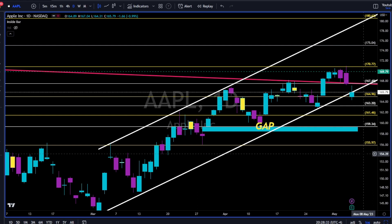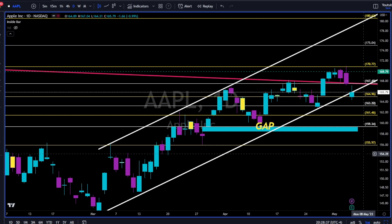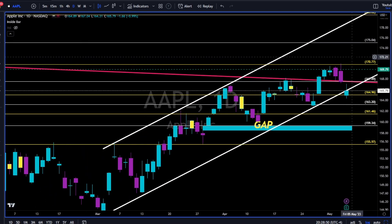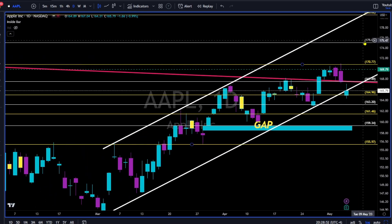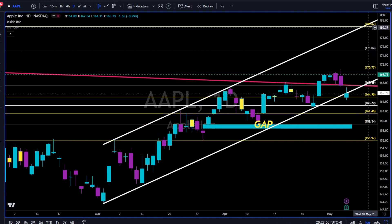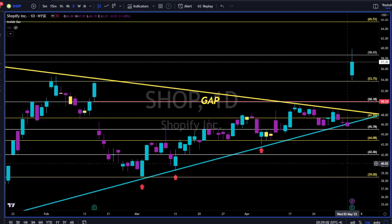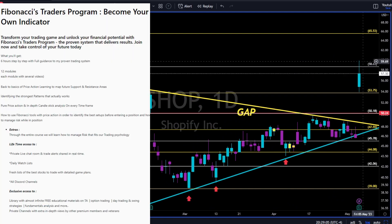Apple earnings came out — market reaction 2.5% to the upside, all the way to 169.79. Let's see if Apple can close the week above the 171 area. Closing the week above this level, we have high probability that we will reach 175 and maybe all the way towards 180, with this upper white trend line. Shopify earnings came out — market reaction 24% to the upside.